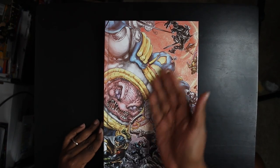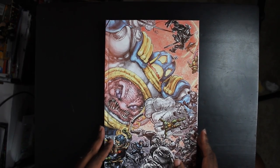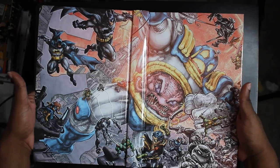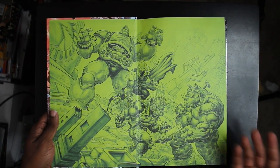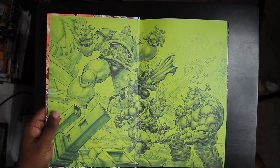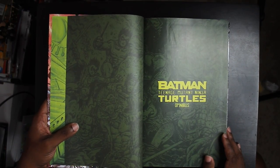I'm going to go ahead and take off this dust jacket so that you can see just how beautiful this book really is. This is amazing. As you can see, we got Krang here in a robot body, a bunch of different turtles, Eastman turtles. It's basically the same image from the cover. We've also got more art here by Freddie Williams II on the bookend pages. Shredder, Bebop and Rocksteady, Krang. We are already speaking my language.